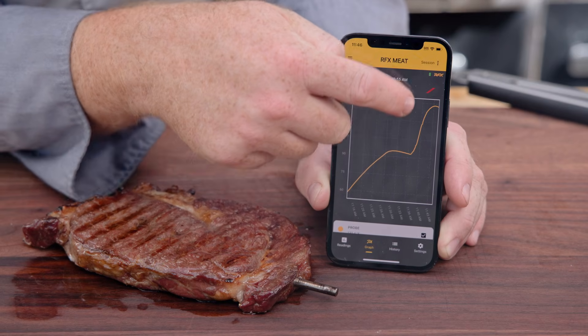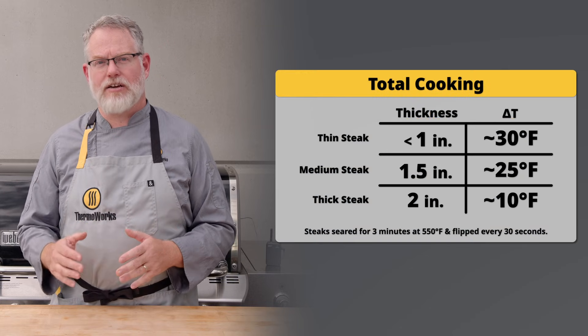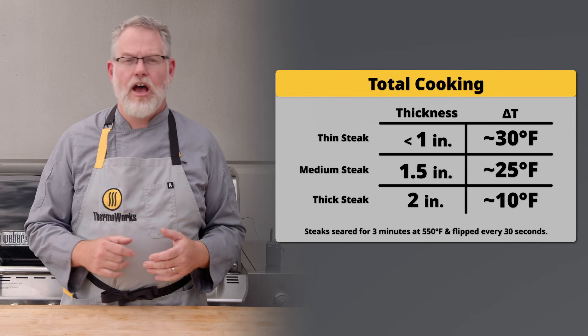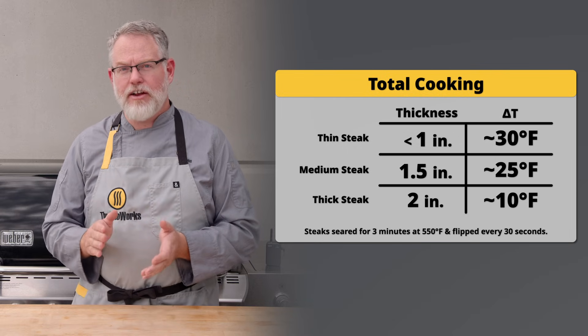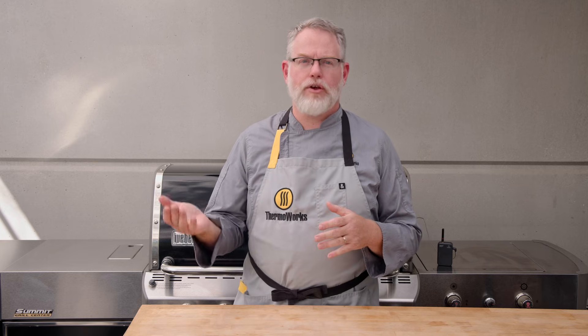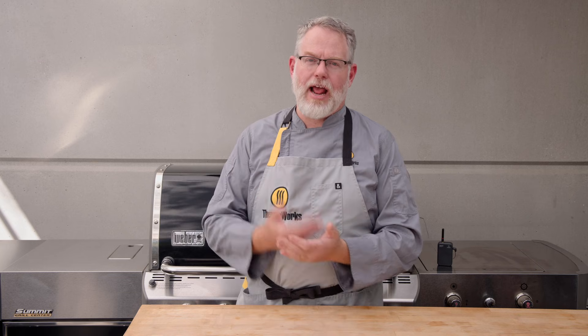Based on our trials, you can expect to see about 30 degrees Fahrenheit of carryover plus cooking during a three-minute sear like this one on steaks that are a little less than an inch thick, about 25 degrees of carryover plus cooking for inch-and-a-half thick steaks, and about 10 degrees for steaks that are about two inches thick. Using those numbers, you can plan when to remove your steaks from the indirect heat so you can end up exactly where you want.